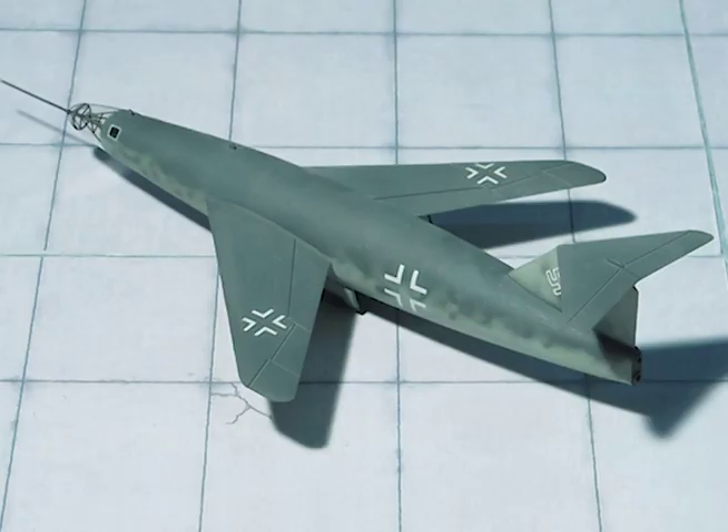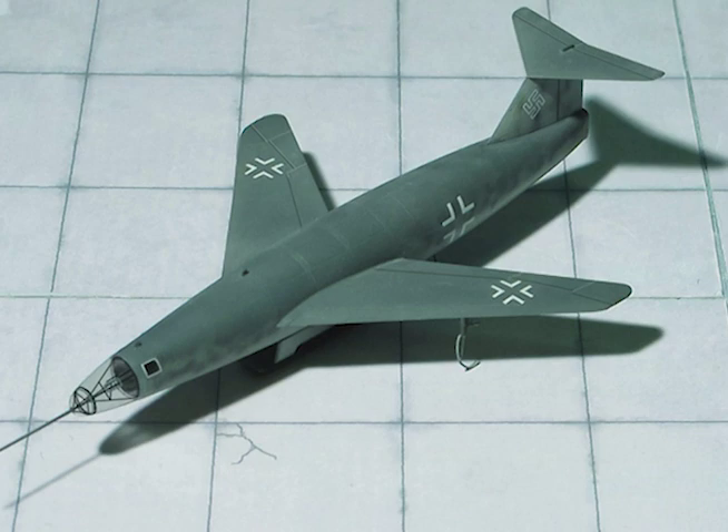Specifications: Span, 29 feet 6 inches. Wing area, 215 square feet. Sweepback, 45 degrees at quarter-chord.